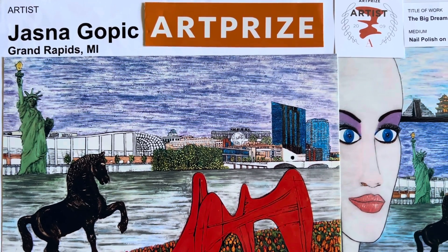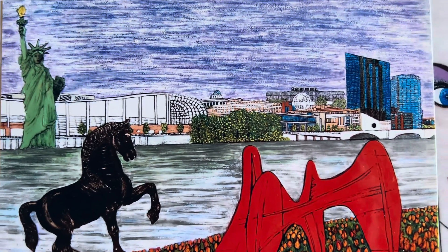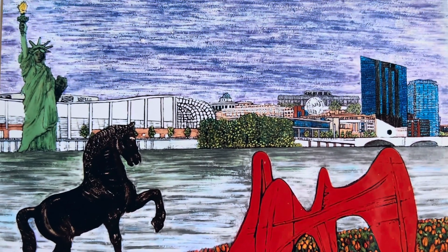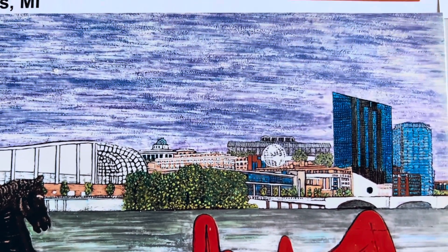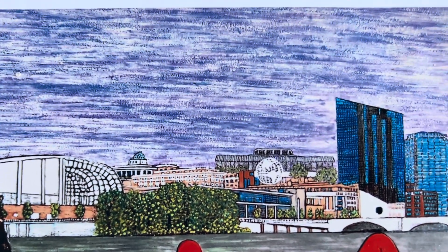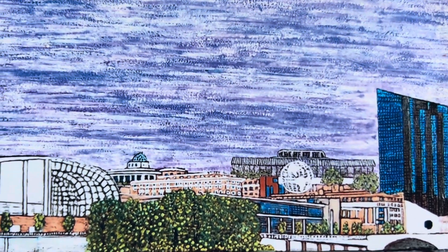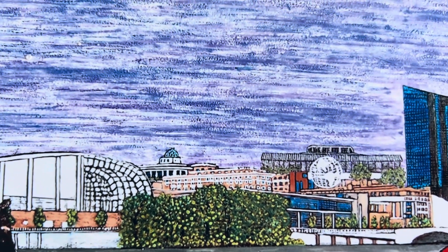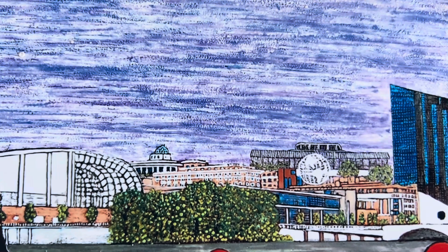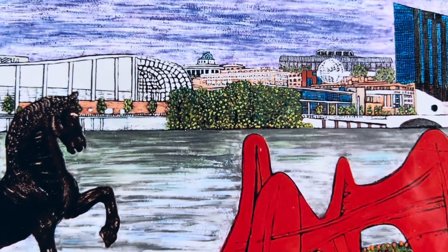And in the next video I will show the other piece of my artwork. You can see how little the details are. I used only the brush which comes from the fingernail polish bottle. It's a huge project, but I like it.